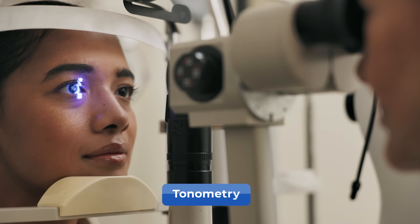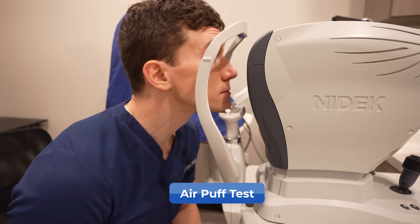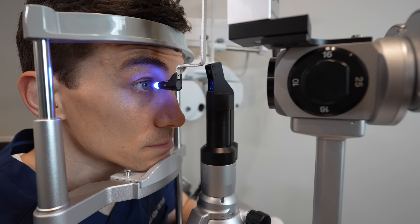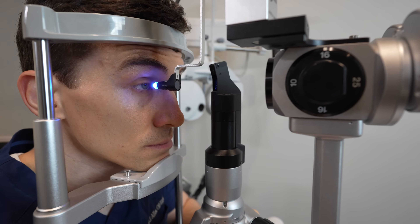Now let's talk about the different tests doctors use to diagnose and manage glaucoma over time. The first test is called tonometry, where we physically measure the pressure inside the eye. An older test is the air puff test, but more modern clinics use a handheld rebound tonometer that barely touches the surface of the eye, or a blue light shined onto a tonometer probe that just barely touches the surface with some anesthetic to numb the eye, giving a very accurate reading of eye pressure.